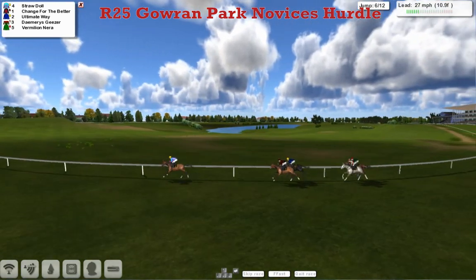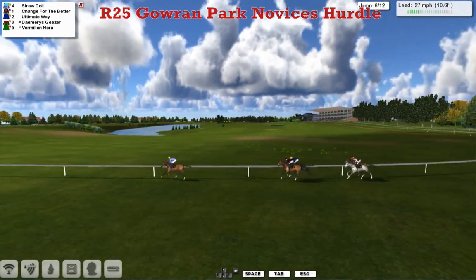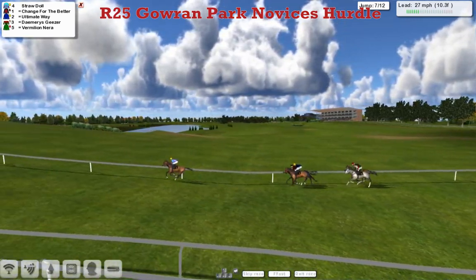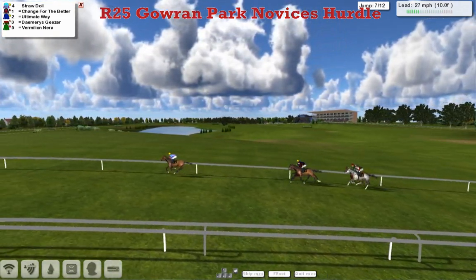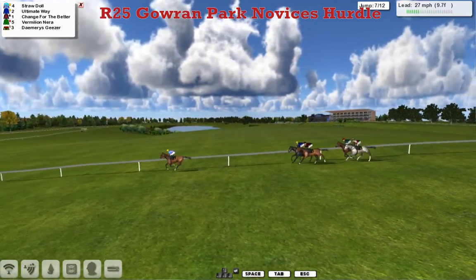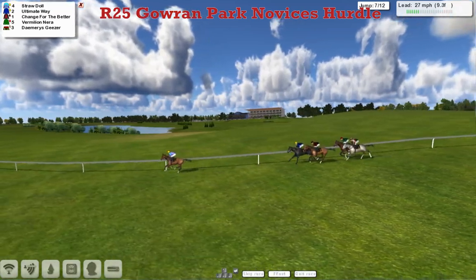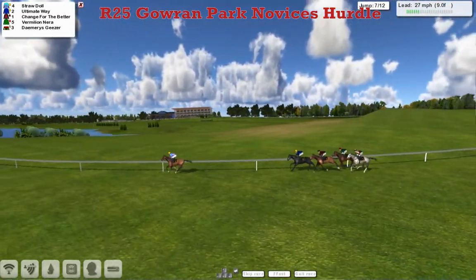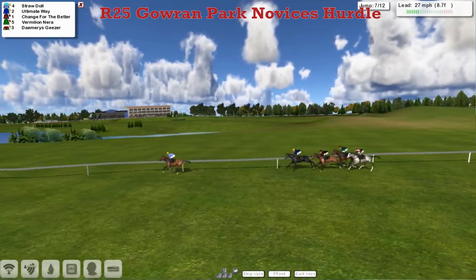Straw Doll in the lead, Change for the Better second, Ultimate Way third, and Damaris Gieser and Vermillion Nearer at the back. This leader has opened up by about six to eight lengths. It's going to come down to whether this horse in front can stay there, or whether it's gone off too quick and is going to set it up for one of those following behind. I made one or two predictions earlier in the day and got them totally wrong, so I'm saying nothing this time.